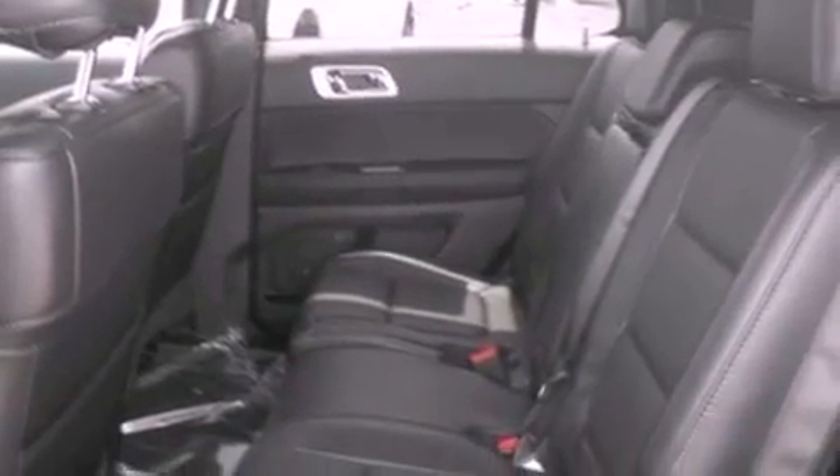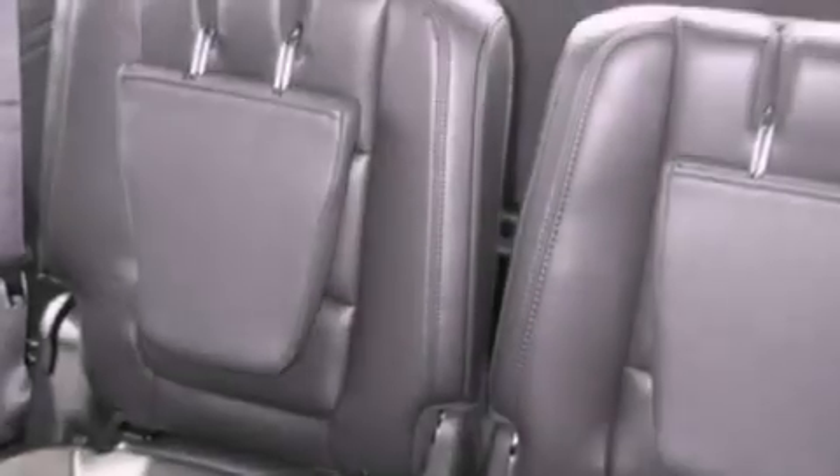A security system, front fog lights, an anti-lock braking system, heated side view mirrors, and roof rails are also included.